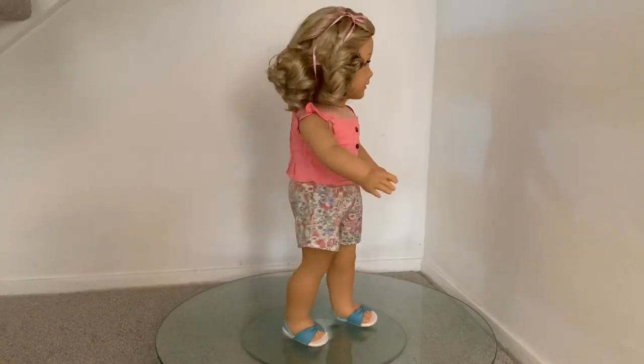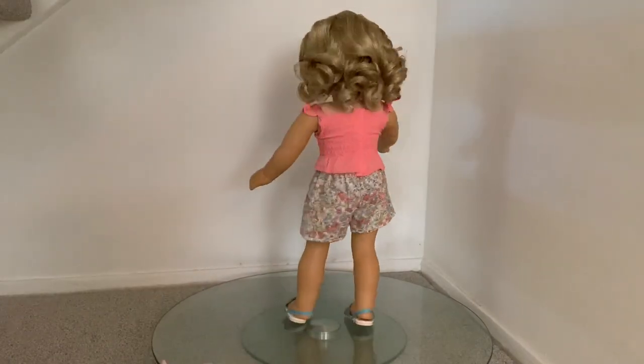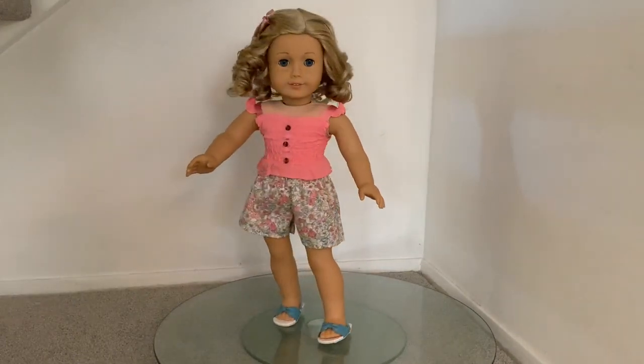We dressed Poppy in the shorts along with the Berry Fresh Collection tank top and an older set of AG blue sandals.